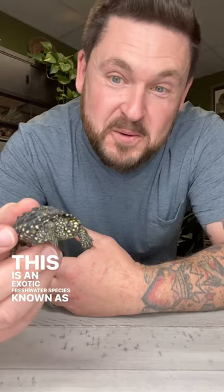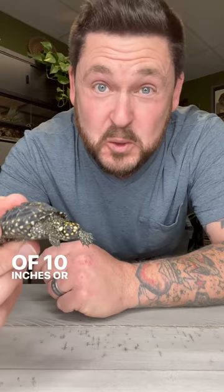Look at this cute little baby turtle. This is an exotic freshwater species known as the Indian Spotted Pond Turtle. And while he may be small right now, he can grow to be upwards of 10 inches or more when fully grown.